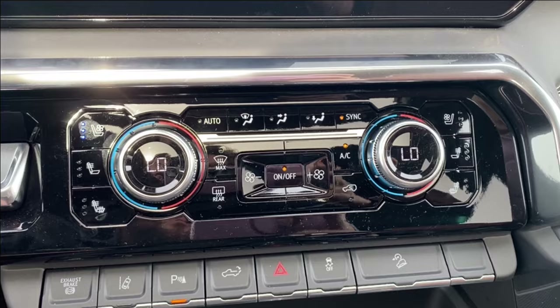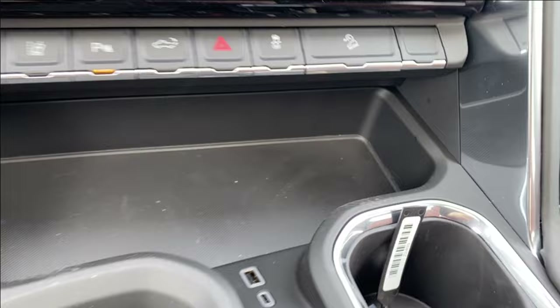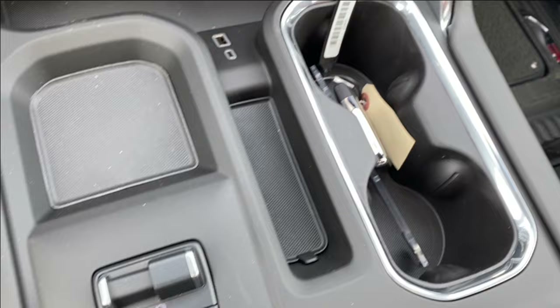Below the screen you have dual zone climate control with your temperature gauge, fan speed, and air conditioning controls, as well as heated and cooling seats on either side. There's a push to start on the left and a few options just below including lane departure warning and parking sensors. Storage compartments are throughout, with a couple outlets at the front, a trailer brake controller on the left, and a dual cup holder on the right.